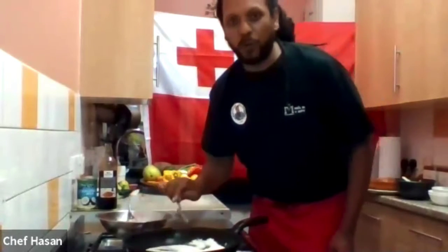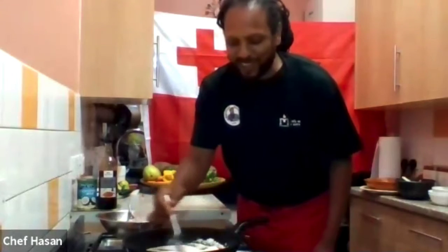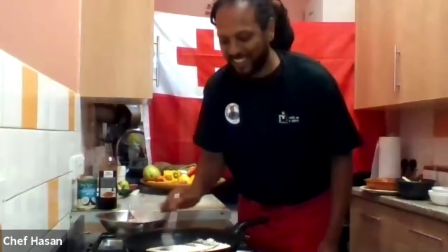I do look forward to when we could actually bring all of these dishes together and invite people to come and enjoy it.